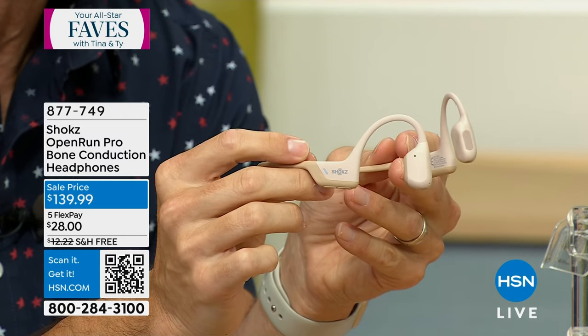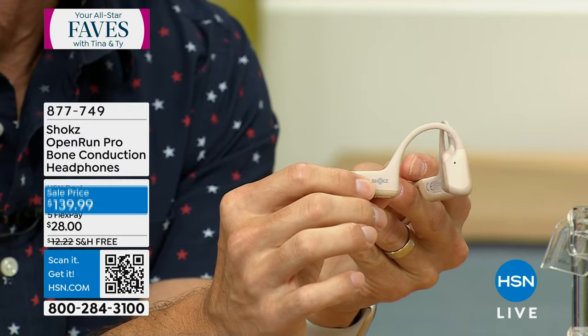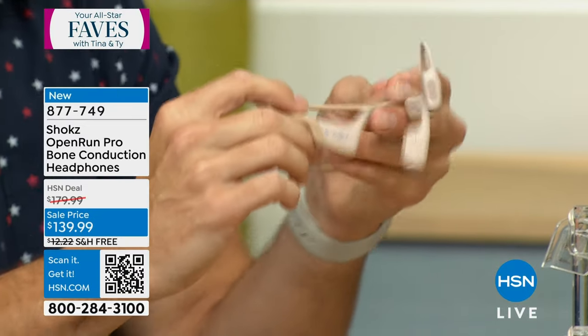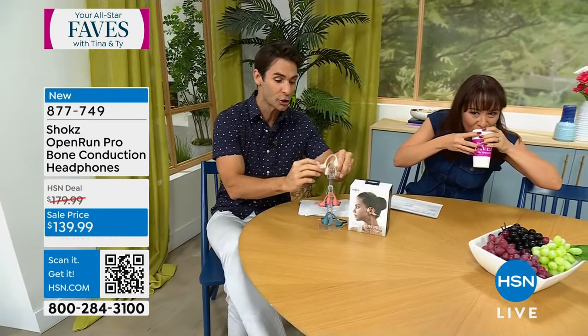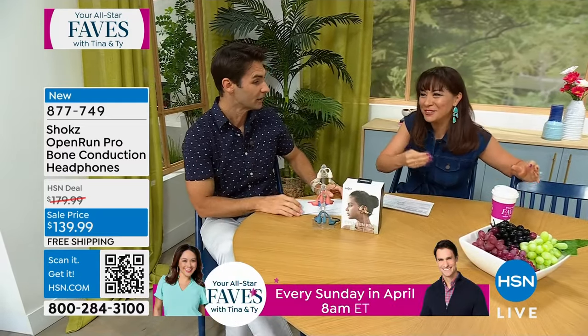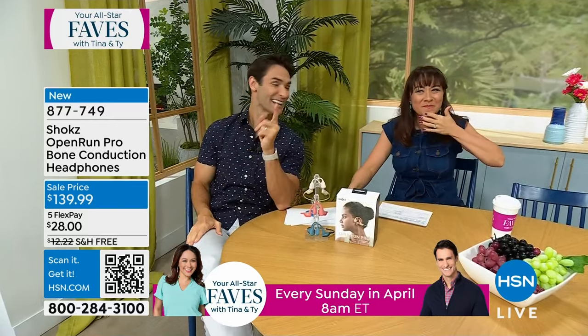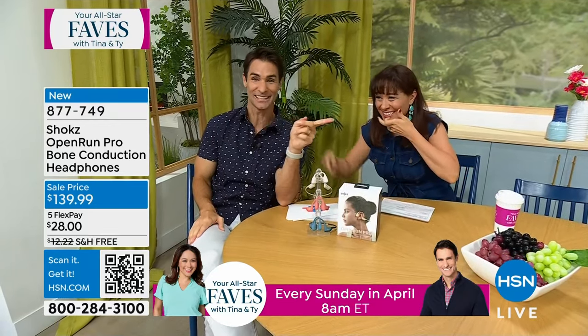Imagine being on public transportation listening to your podcast but still hearing the world around you, or being at home listening to music but still hearing the kids. Out for a walk, out on your bike — whatever it is. You stay aware of your surroundings while enjoying your audio.